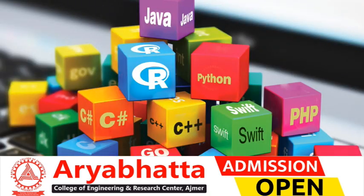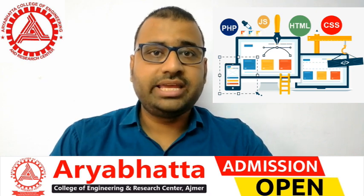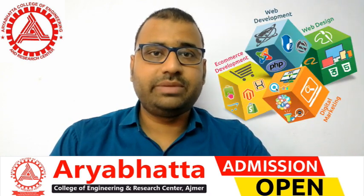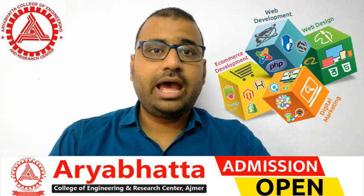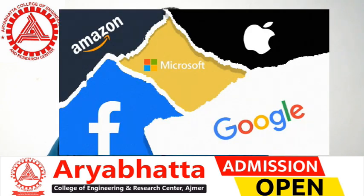Over 4 years, students learn different programming languages like C, C++, Java, .NET, Python, and MySQL. Through these programming skills, students can build new applications, websites, and software. This makes them attractive to famous MNCs such as Google, Facebook, Microsoft, and Accenture, offering good salary packages.